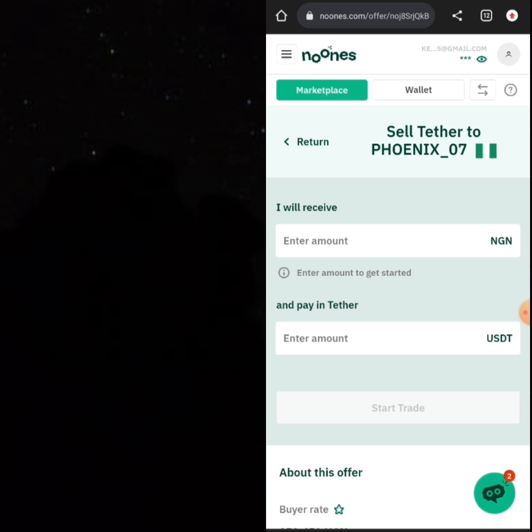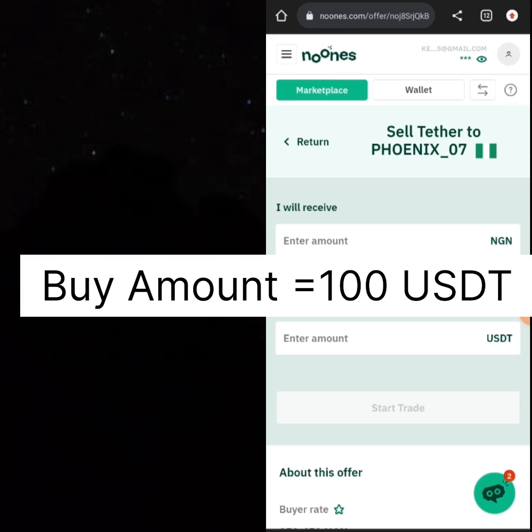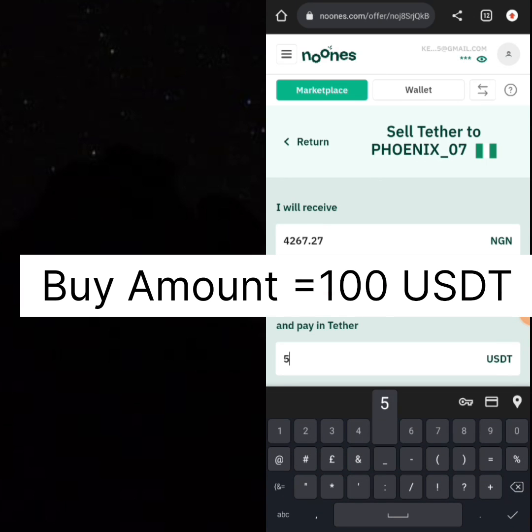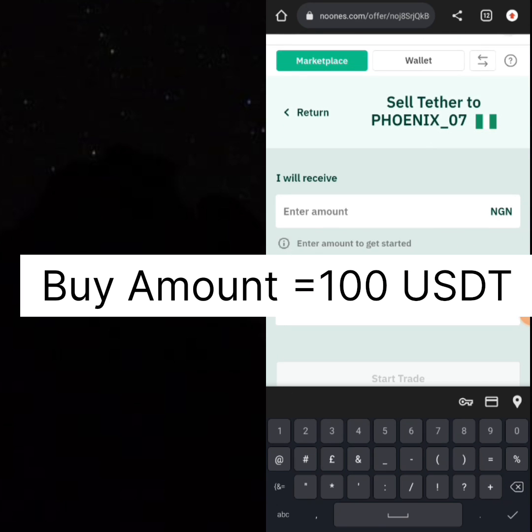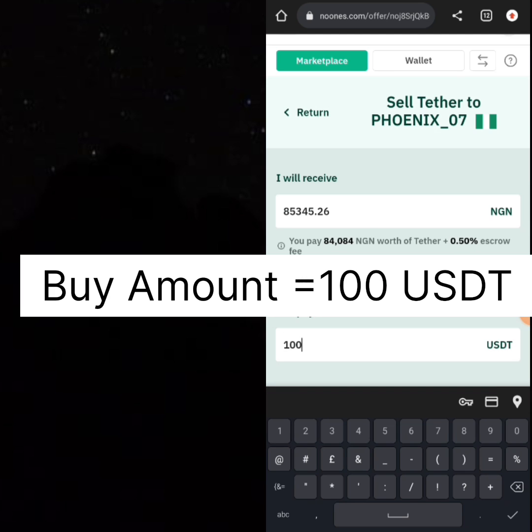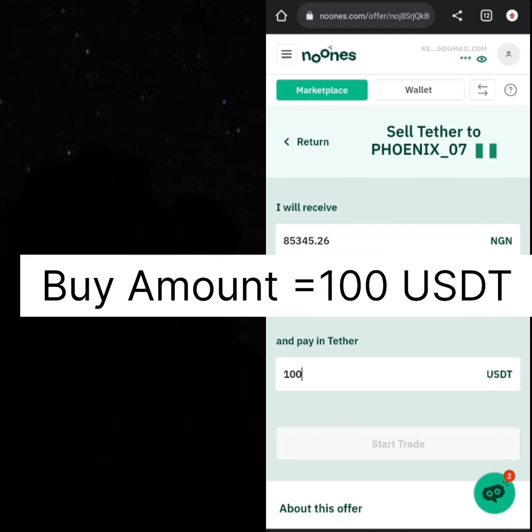I'm already a merchant on Newness and I'm going to show you exactly how you can make money here. The first question you ask is: how much USDT are you willing to buy? You can buy any amount, but let's say you want to buy around 100 USDT. So for one trade, you can see that you are buying 100 USDT for around 85,345 Naira — this is how much Phoenix is buying 100 USDT.